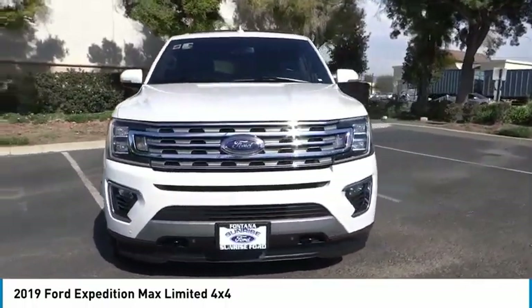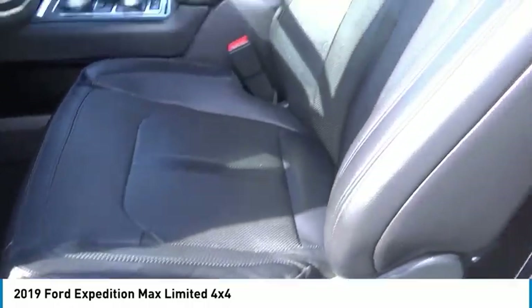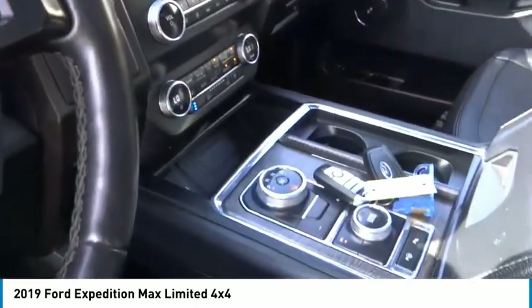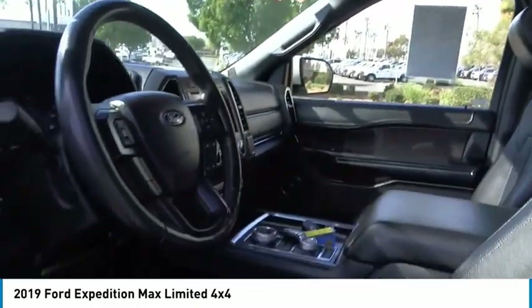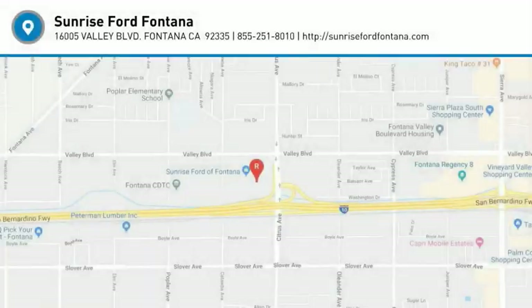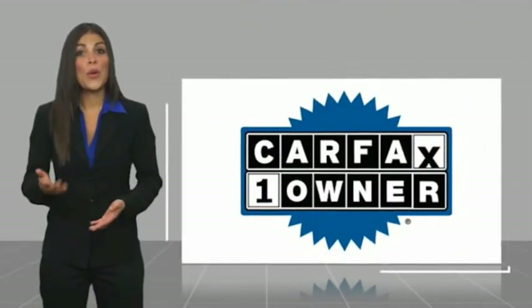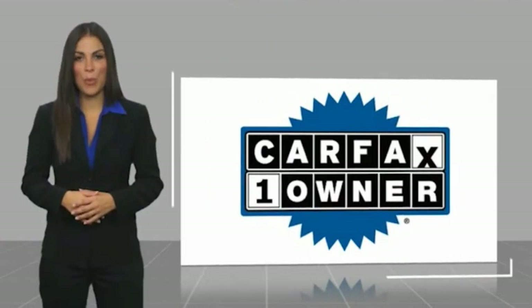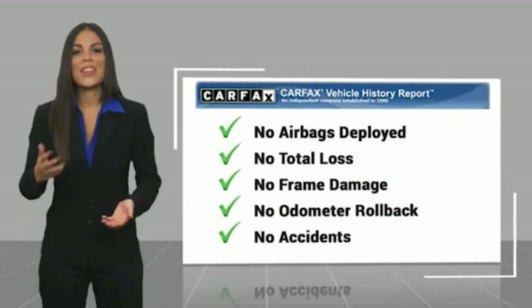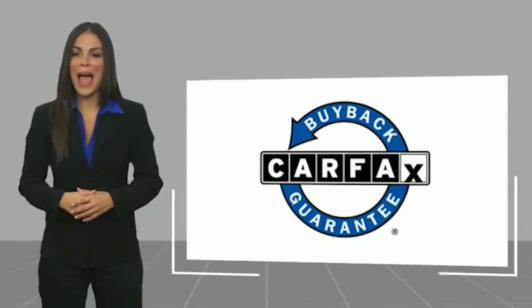So stop in for a test drive today. This is a one-owner vehicle with a Carfax vehicle history report. Be sure to find a complimentary copy of this report online or contact the dealership. This vehicle qualifies for the Carfax buyback guarantee.